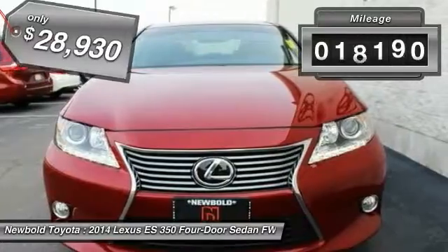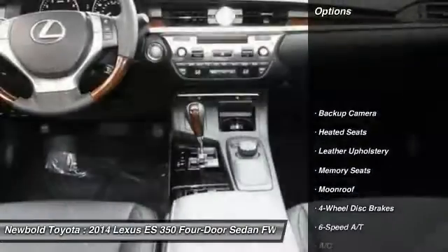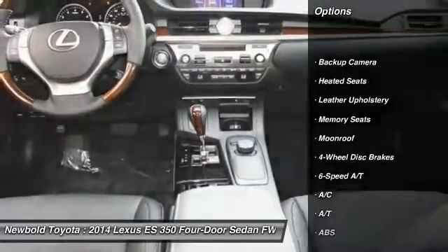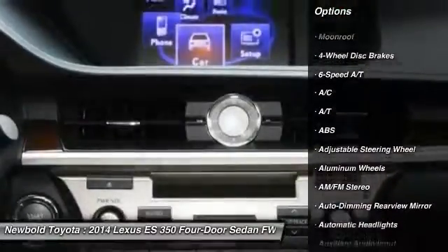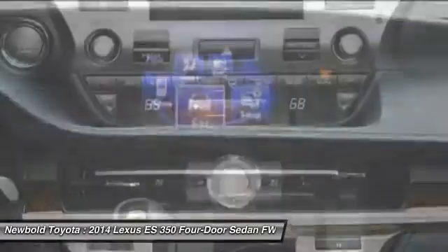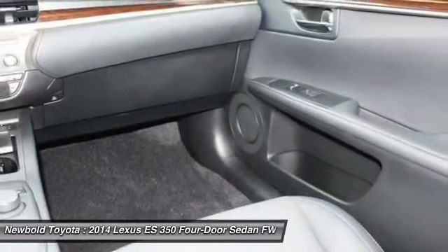This vehicle has less than 20,000 miles. Here are some of this vehicle's great options: steering wheel audio controls, stability control, power passenger seat, CD changer, heated seats, anti-lock braking system, keyless entry, traction control, leather-wrapped steering wheel, and Bluetooth.